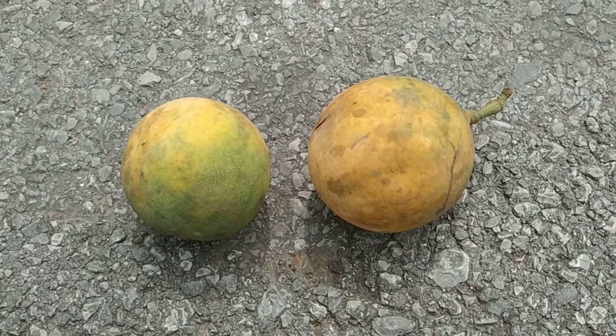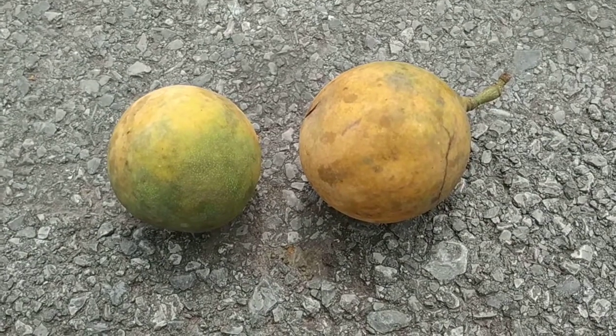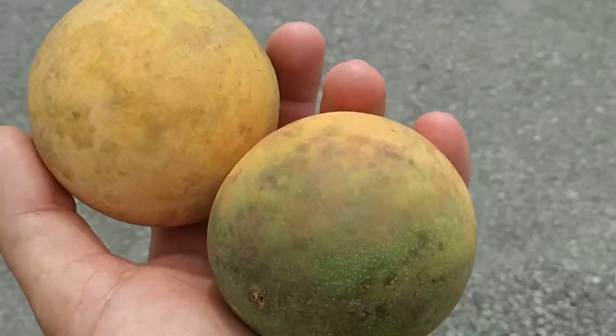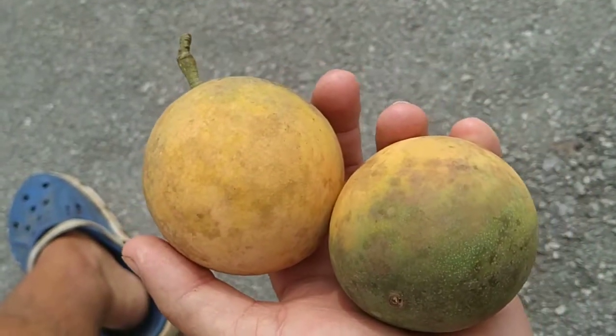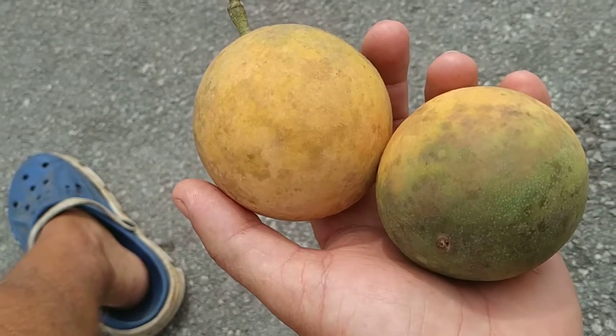Hi folks! I bought this fruit at the market of Syrian in Borneo. Now I'm back at the market — I bought it yesterday, not today. I tried to look it up online to figure out what this fruit is.